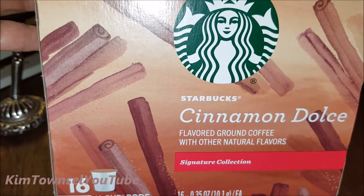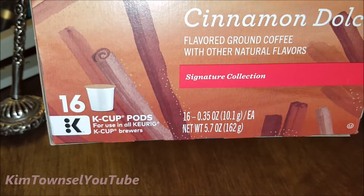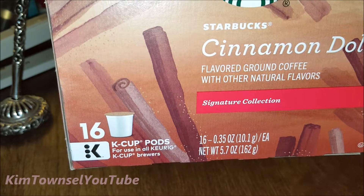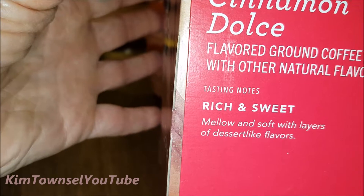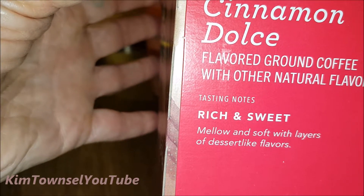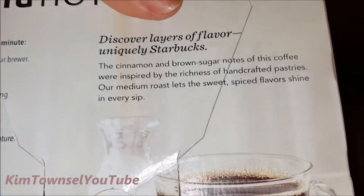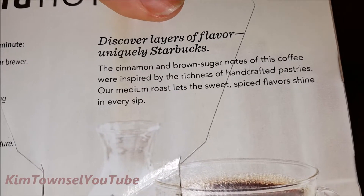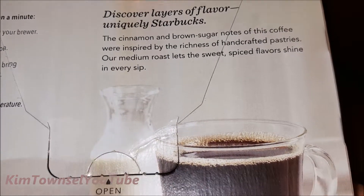Let me tell you about my experience with these Starbucks Cinnamon Dulce K-Cup pods. The Starbucks Cinnamon Dulce is a flavored ground coffee with other natural flavors. Starbucks says it's a signature collection — this one was purchased at Walmart and has 16 K-Cup pods in the box. The text says it's rich and sweet, mellow and soft, with layers of dessert-like flavors. The cinnamon brown sugar notes were inspired by the richness of handcrafted pastries, and their medium roast lets the sweet spice flavor shine in every sip.